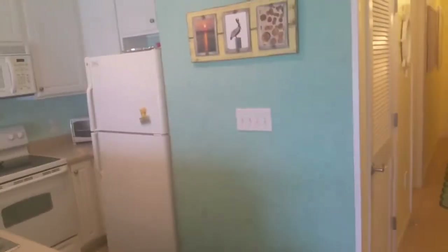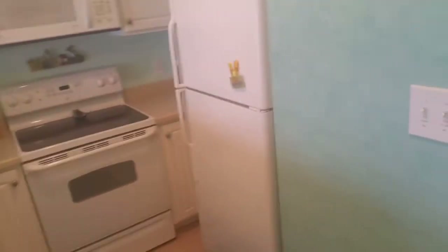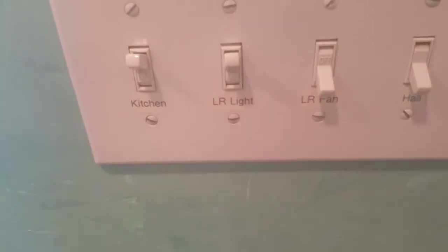That's about it for Unit 1406 here at Seashells. Definitely one of the cleanest units I've seen. You can tell the owners are immaculate, all the way to labeling their door and wall switches.